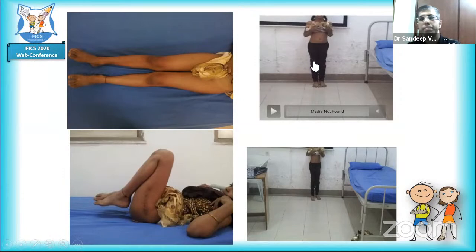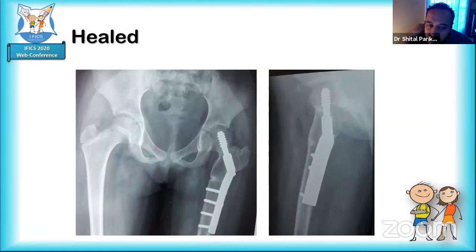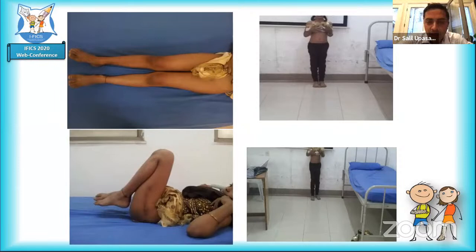Discussion about the valgus osteotomy technique: the implant used was a 150-degree plate as the pediatric-range valgus plate was unavailable. A question is raised about whether a lateral closing wedge would be preferable, as the case used a straight transverse cut with the proximal fragment tipped into valgus.